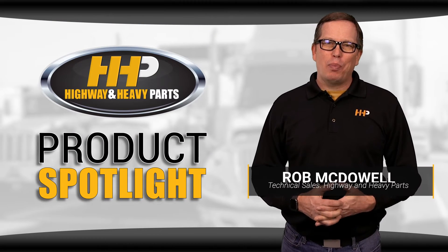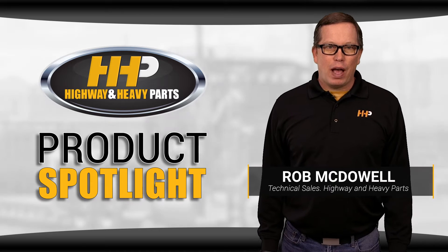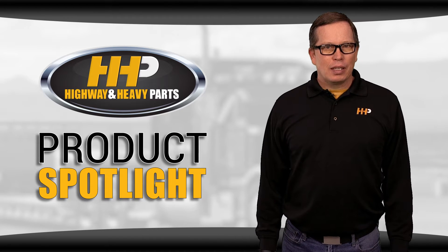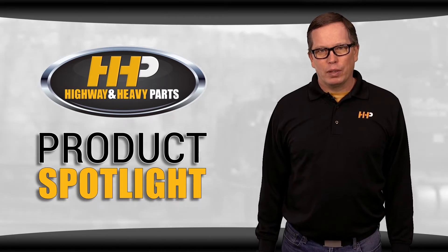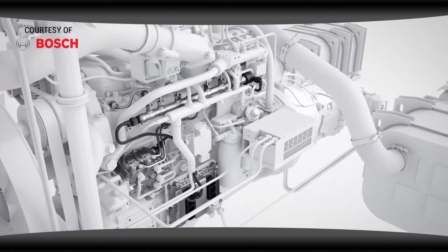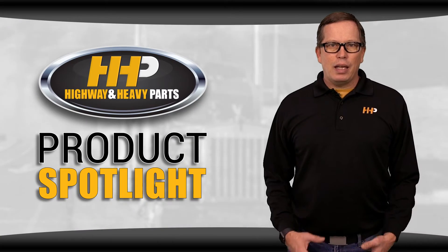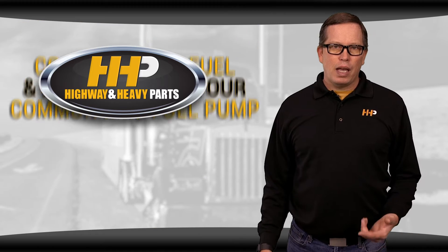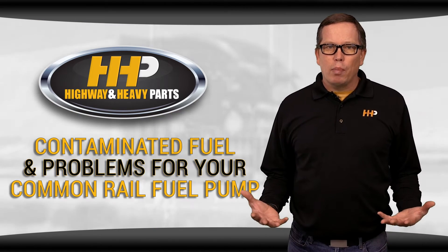Contaminated fuel can cause big problems for diesel engines, especially for engines that have high-pressure common rail systems. Contaminated fuel is one of the main causes of common rail fuel pump failure. Today I'm taking you through why contaminated fuel can spell trouble for your common rail fuel pump and what you can do about it.